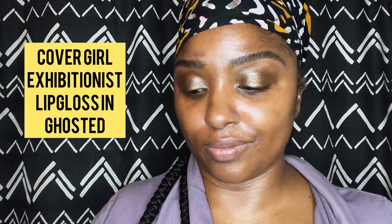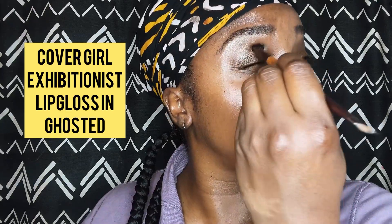Then from there I'm using the Exhibitionist Lip Gloss from CoverGirl — it's the one that's clear but has gold flecks in it. I want a glossy eye, so I'm putting the gloss on top of my shadow.